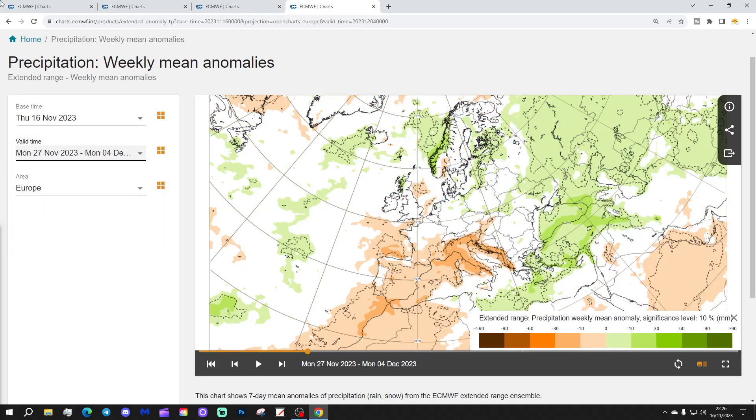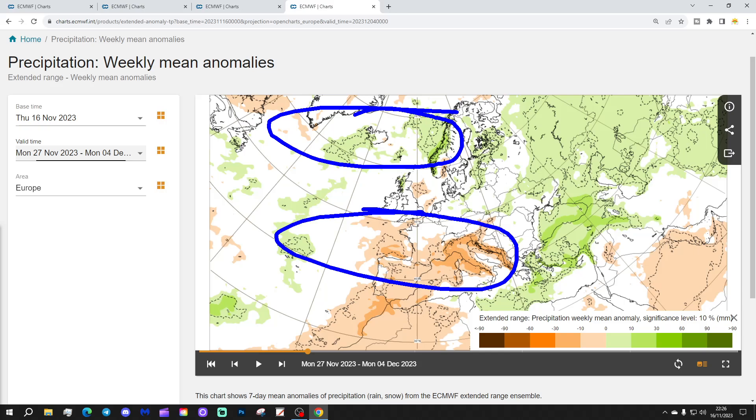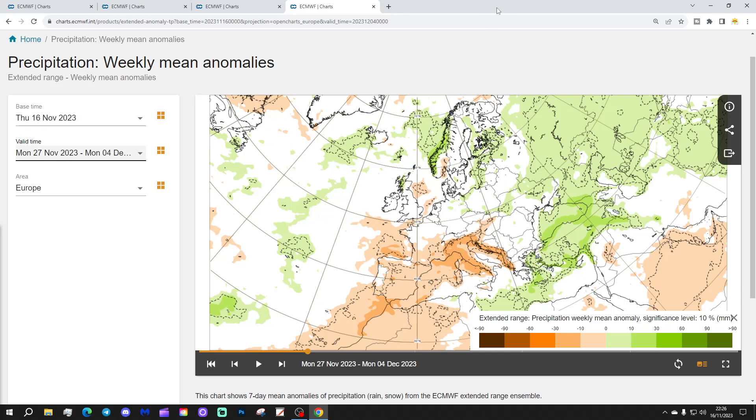Potentially nice and mild there, if that's what you like. Precipitation-wise, wetter than average to our north, dry average to our south. I figure that will be quite a dry week, especially so for more southern parts of the country once more.